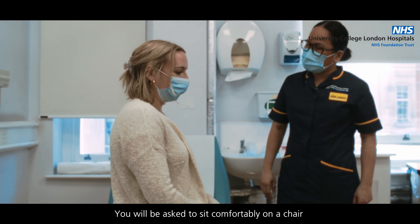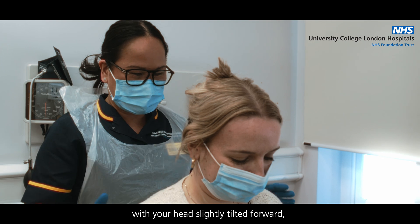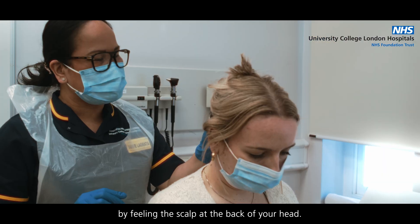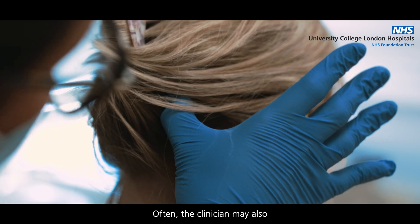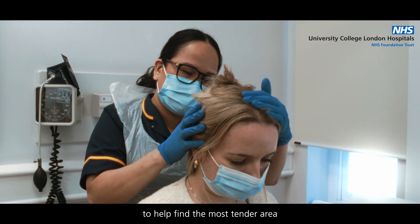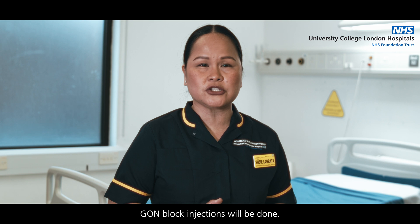You will be asked to sit comfortably on a chair with your head slightly tilted forward, with the clinician standing behind you. The clinician will locate the anatomical target injection site by feeling the scalp at the back of your head, and may also press over one or a few areas to help find the most tender area, which is often where the GON block injections will be done.